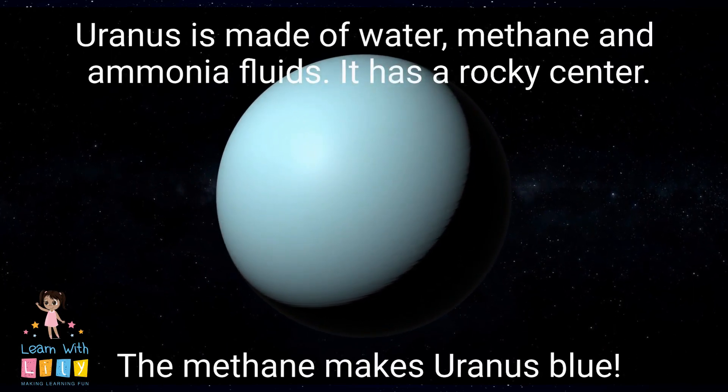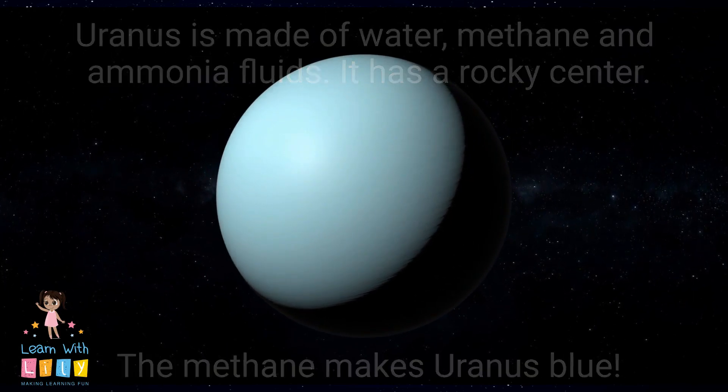It's made out of water, methane, and ammonia fluids. It has a rocky center.